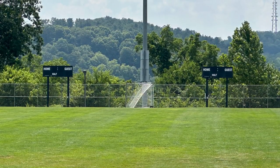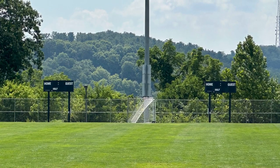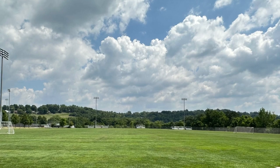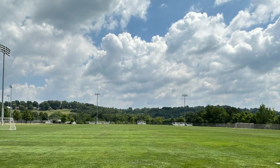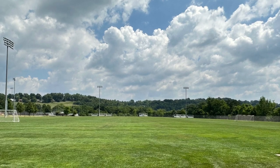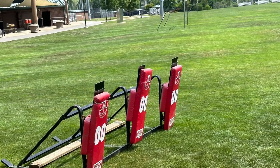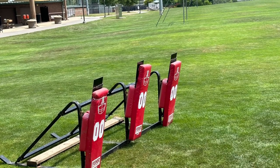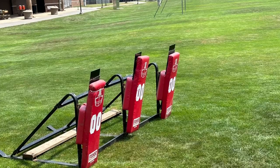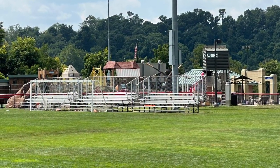Behind the playground and the Miracle League field is a soccer field. It is mostly used for soccer and football. One of the football equipment pieces is here. There are bleachers as well.